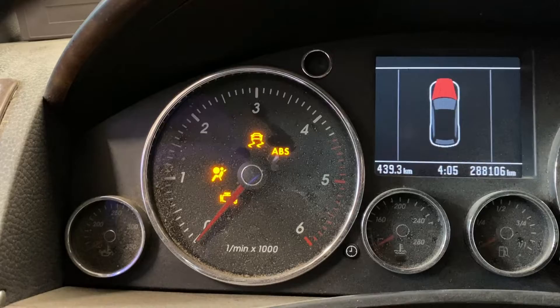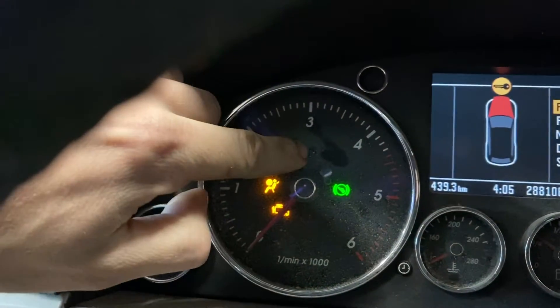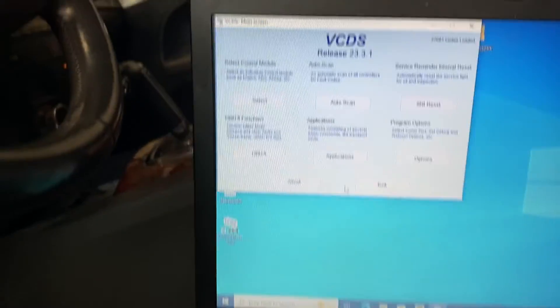Hey everyone, Josh here. So like any good Volkswagen Touareg, we've got some intermittent electrical issues. I got an ABS or ESP code that comes up intermittently. So we're going to try and diagnose what the issue is. The issue we have is that light — the one with the car doing a burnout — that's the ABS or ESP light.